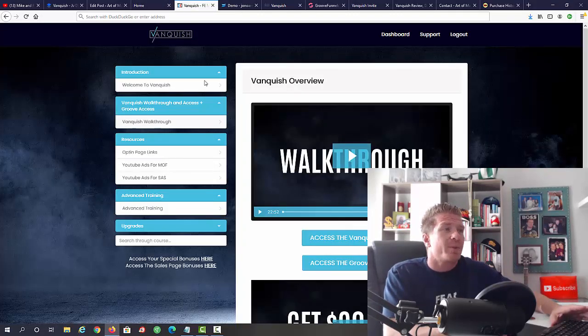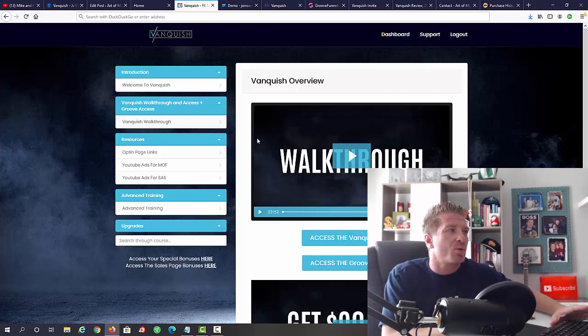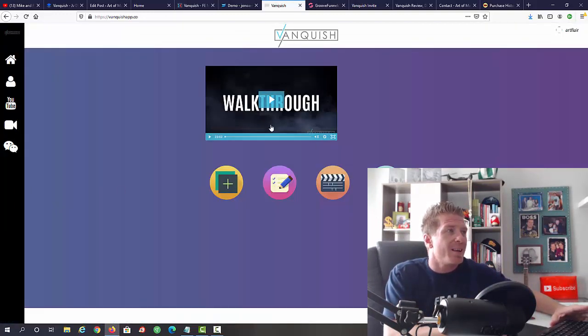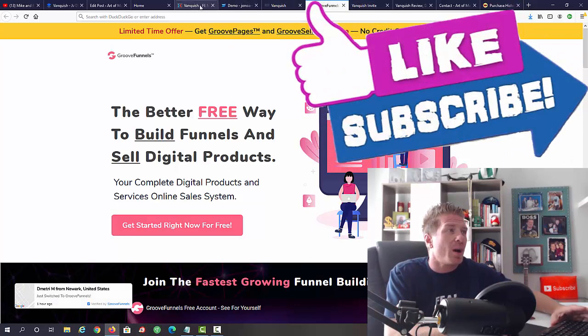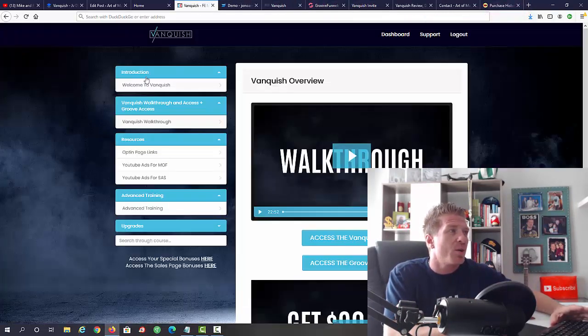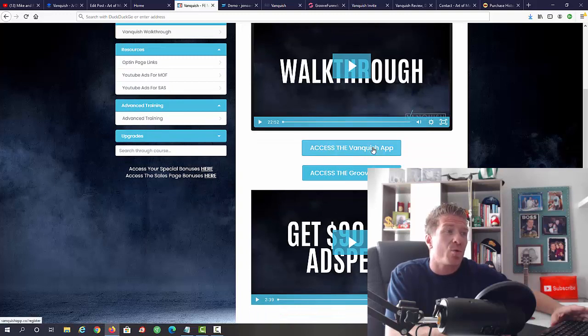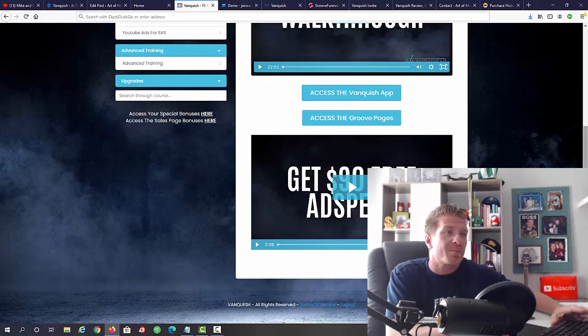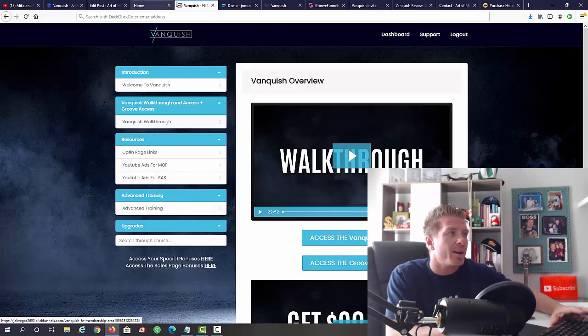Let me show you the inside of the members area. This is the main members area with all the video training. There's also a separate members area for all the done-for-you ads and YouTube stuff, and you'll need to sign up for GroovePages, which is totally free. Inside, you have the welcome video, the Vanquish walkthrough, access to the Vanquish app, GroovePages, and a $90 free ad spend credit showing you how to start running ads without spending any money.